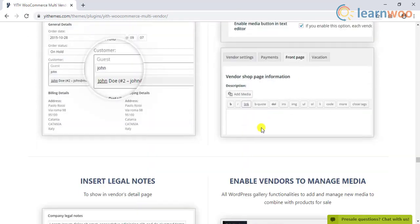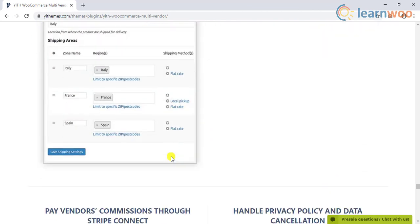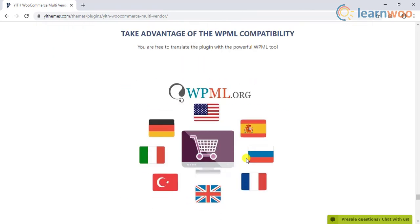Similarly, you can choose not to display products from certain vendors if needed. In addition, you can generate insightful reports that would help you understand the performance of the store.